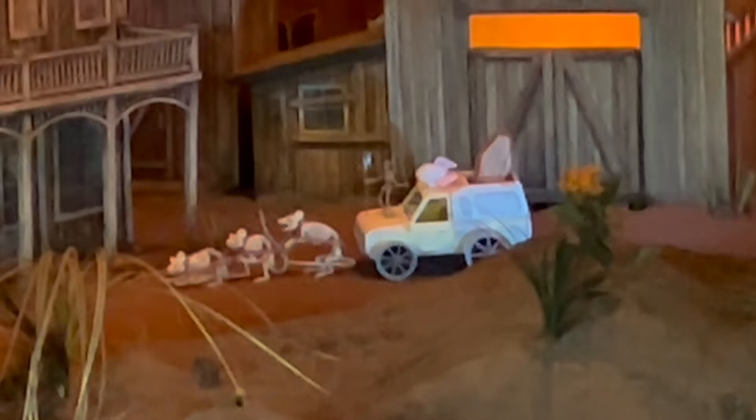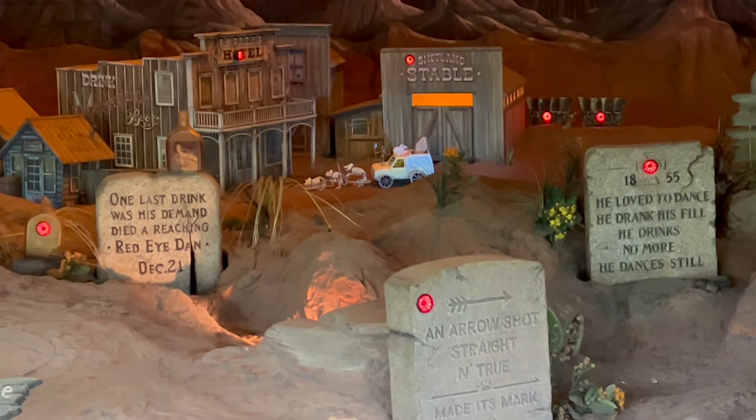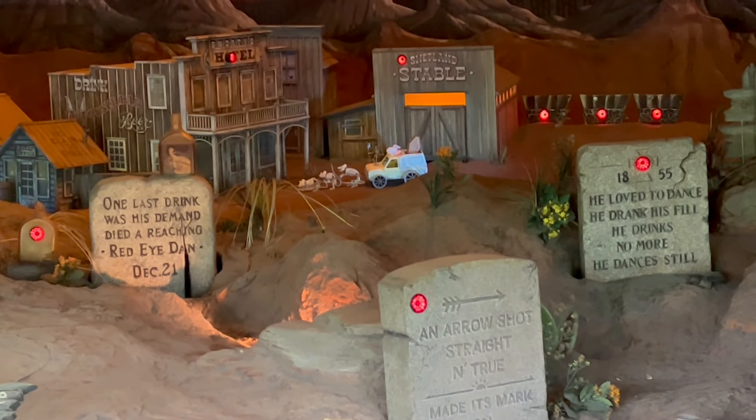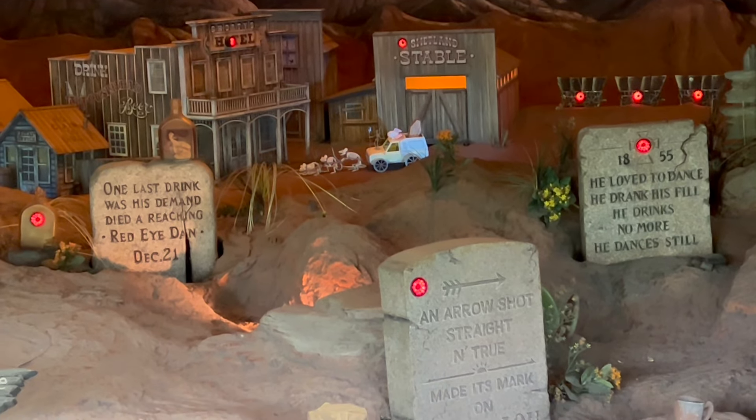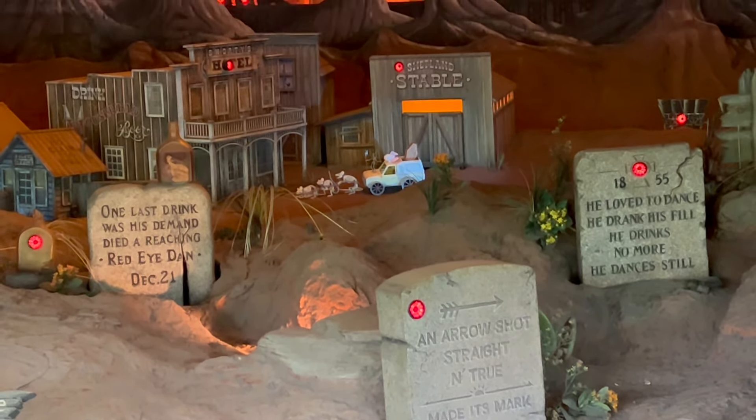Popcorn bucket at the shooting gallery. Off we go to search for more. The popcorn bucket at Pirates of the Caribbean — I actually had to ride the ride twice. I saw it but I couldn't get my phone out fast enough. Take a look — you'll see it clear as day. I had to ride again, the ride twice in a row, so I could show you guys. Anyway, take a look.